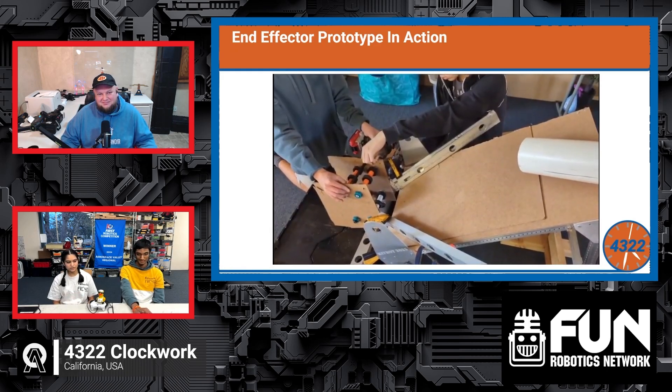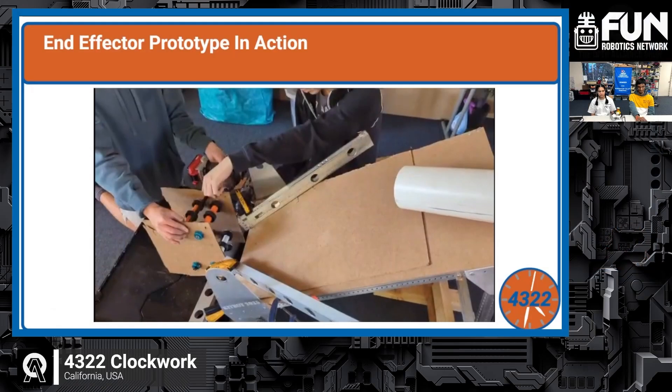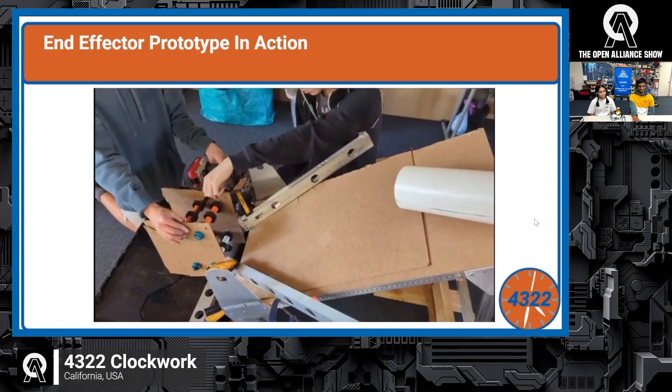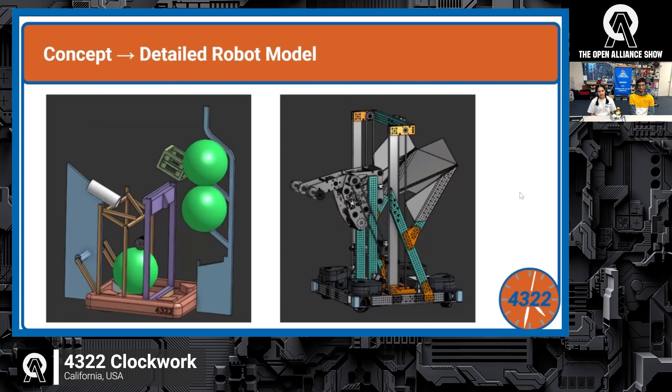The end effector prototype is wide and passively funnels in. It worked well when sent in at a slight angle, so they locked in this prototype. They blocked and CADed their robot architecture on Thursday or Friday after kickoff, then made a detailed model over the next week. They decided on a single-stage elevator with a passive intake and statically mounted shooter — simple, reliable, using parts from their off-season bot including the elevator itself. The more detailed CAD model was completed about a week later.